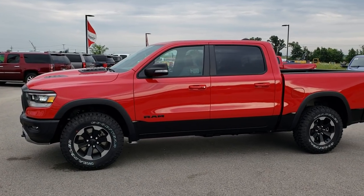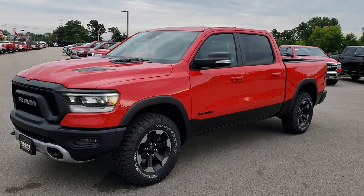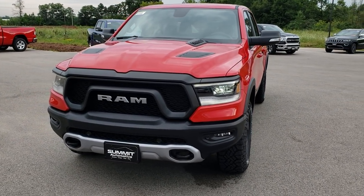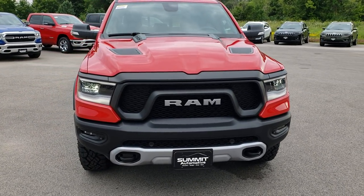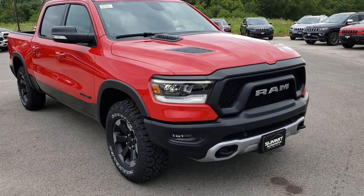This is stock number 973. We are here at Summit Automotive in Fond du Lac, Wisconsin — your new and used Ram headquarters here in Wisconsin. Remember, we are the guys with the trucks on 41. Today we are taking a look at the all-new 2019 Ram 1500 Rebel Edition.